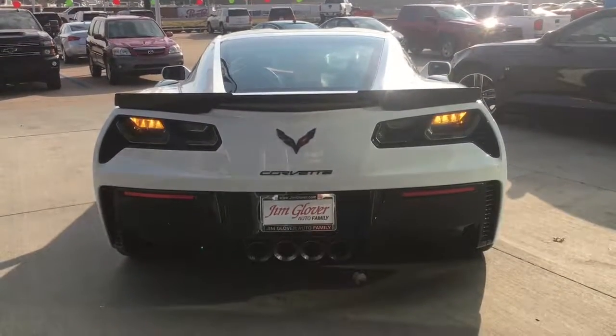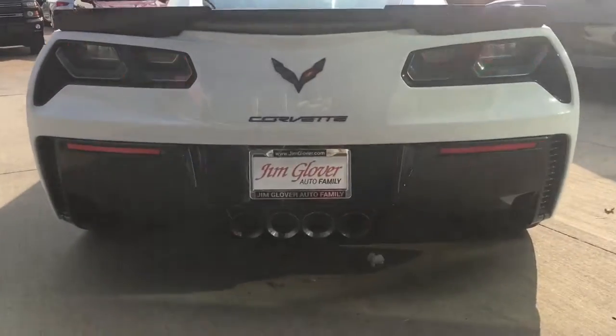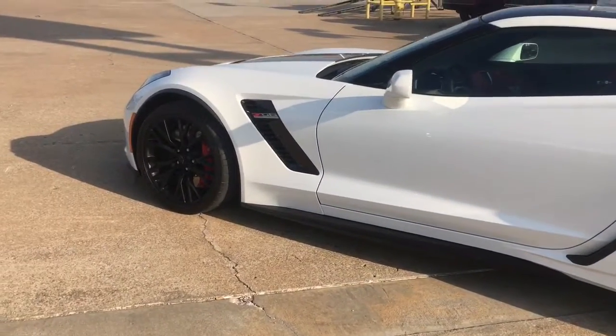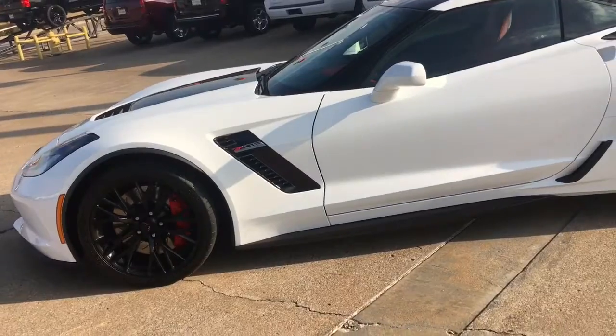Hey Wayne, this is Emily with Jim Glover's Chevrolet on the River. This is the all new 2018 Chevrolet Corvette Z06 with arctic white exterior and adrenaline red interior. Check it out.